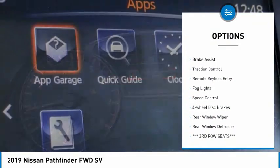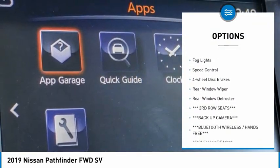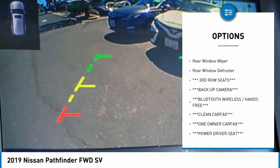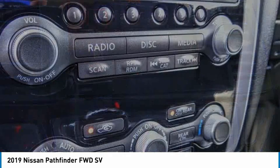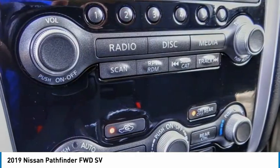Electronic stability control, alloy wheels, brake assist, traction control, remote keyless entry, fog lights, speed control, four-wheel disc brakes, rear window wiper, rear window defroster.